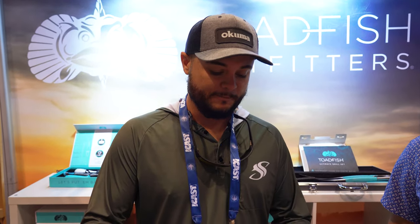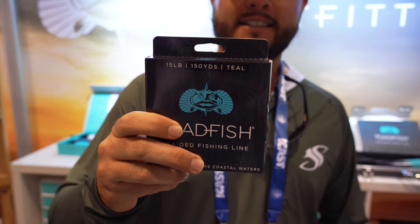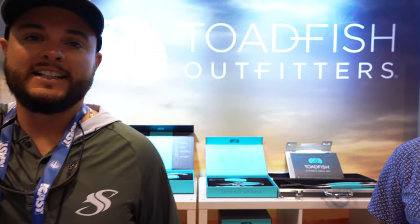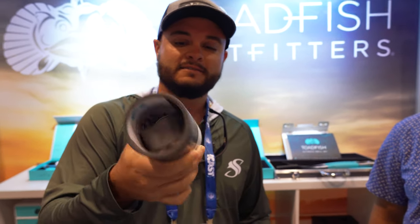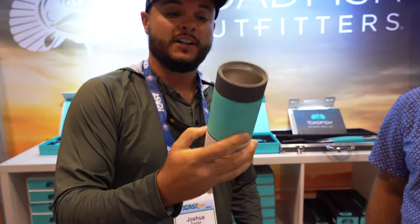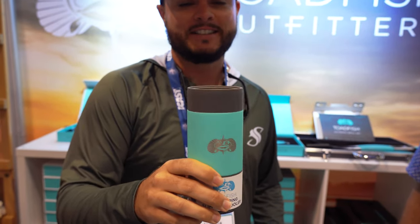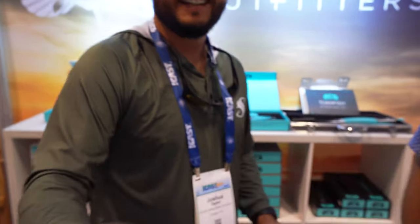Also check out the Toadfish braid — they came out with that a few months ago. Going to put it on a rod and reel and test it out. And of course, the famous non-tipping can holder — even available in the skinny can size now for White Claws. Apparently the whole warehouse drinks White Claws.